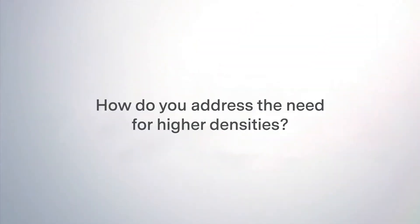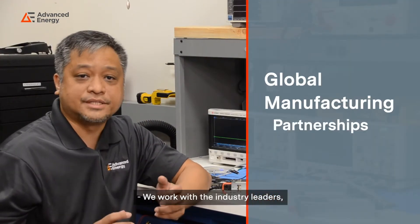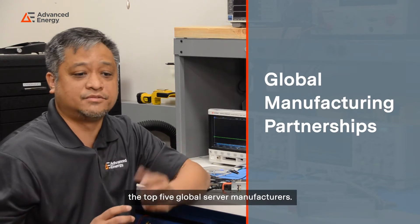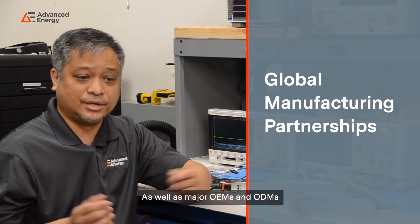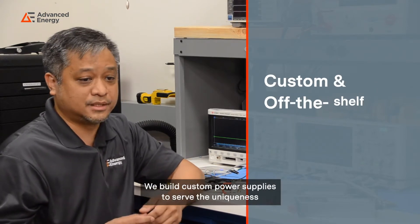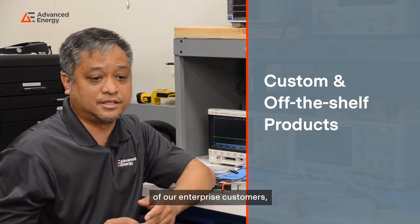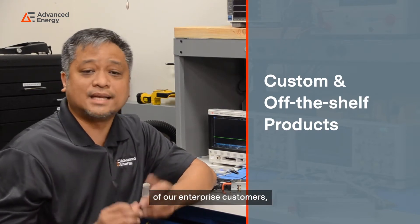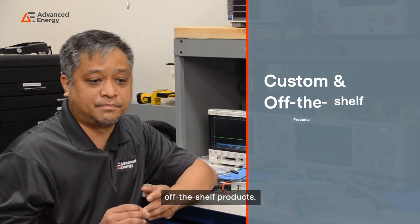How do you address the need for higher densities? We work with the industry leaders, the top five global server manufacturers, as well as major OEMs and ODMs. We are one of the top-ranked suppliers in our market. We build custom power supplies to serve the uniqueness of our enterprise customers, as well as offer high technology standard off-the-shelf products.